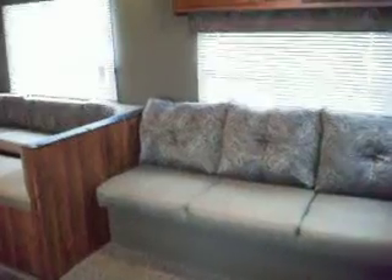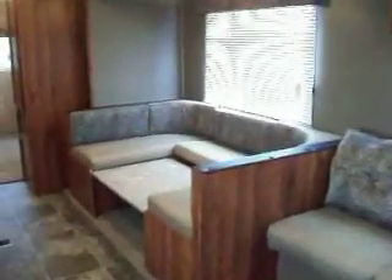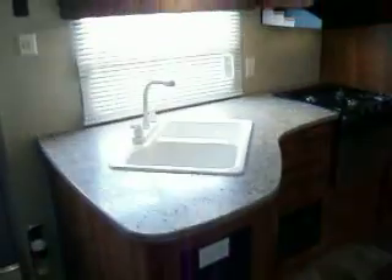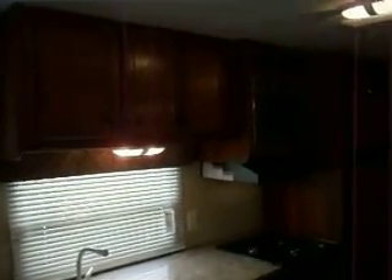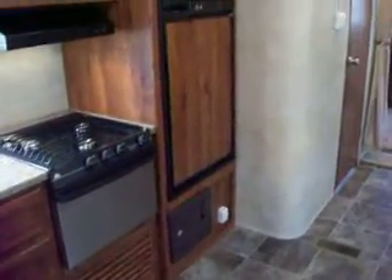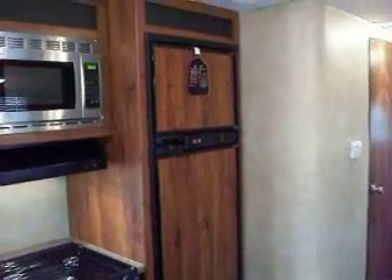There's your jackknife couch, and a U-shaped dinette that converts into a bed. The kitchen area has a two-part sink, cabinets above, microwave, 3 burner stove with oven, 7 cubic foot refrigerator, and freezer.